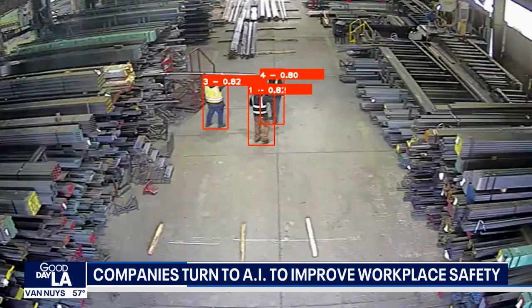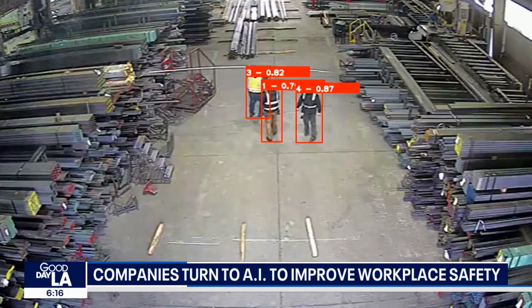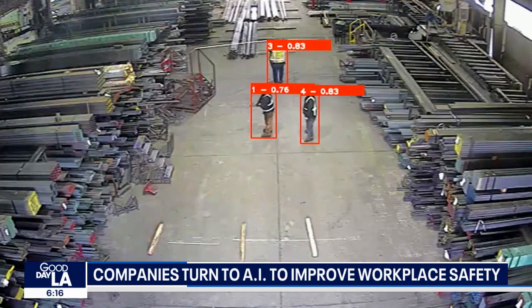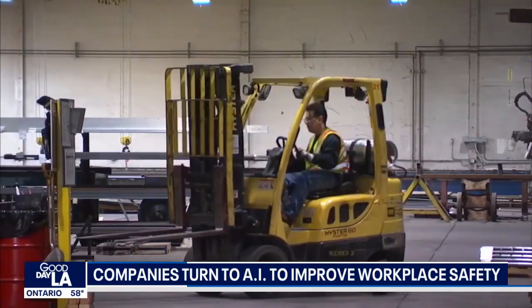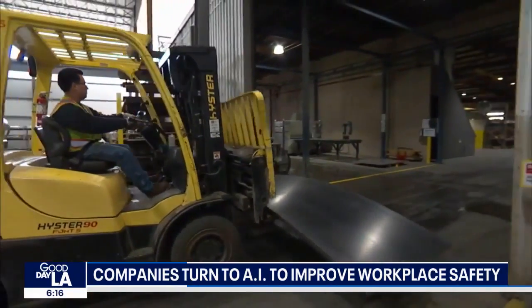The technology scans thousands of hours of visual data and then offers recommendations on ways to improve safety. There's no facial recognition involved. The idea here isn't to punish anyone, but rather to reduce accidents and lower workers' comp claims.